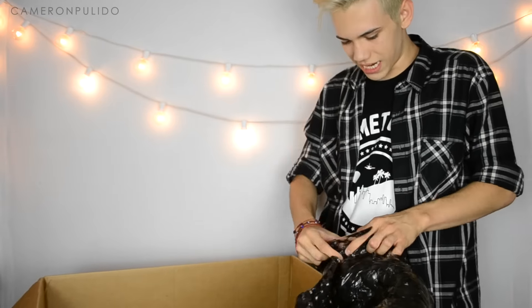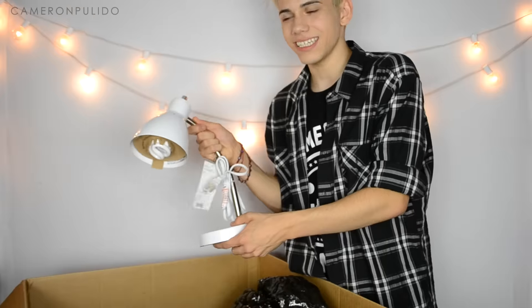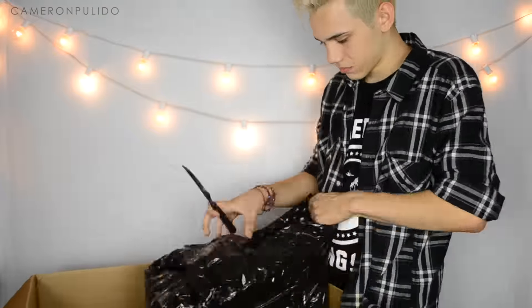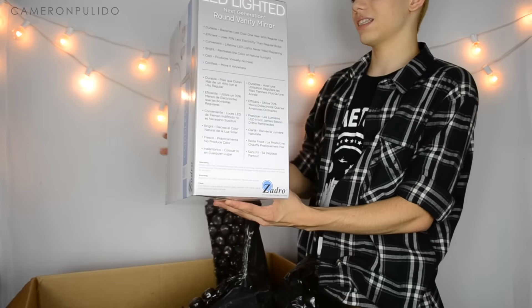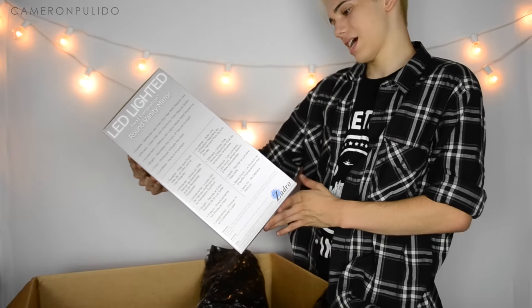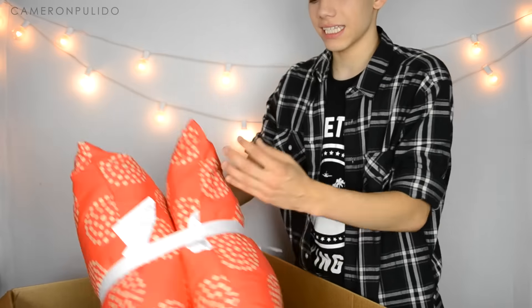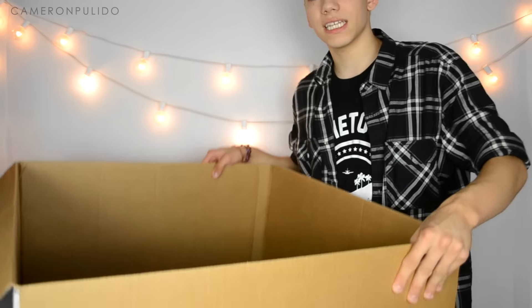Thank you so much — this is the lighted next generation round vanity mirror. And then the last thing in here is these two pillows. That's what was in the first box.